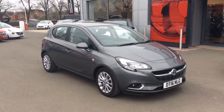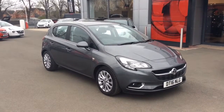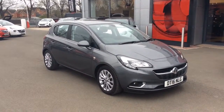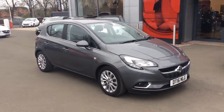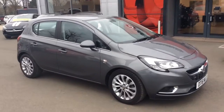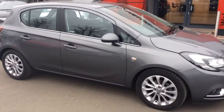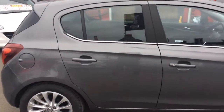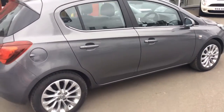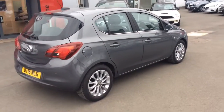Welcome to Bayliss Vauxhall. Today we are viewing a Network Q approved 2016 16-plate Vauxhall Corsa 1.4 SE 5-door. This vehicle is finished in shiny rock grey metallic, comes with front and rear parking sensors, alloy wheels, full body coloured exterior, chrome belt line under the window ledge, and a host of many options inside.